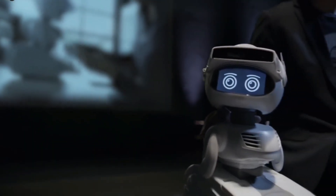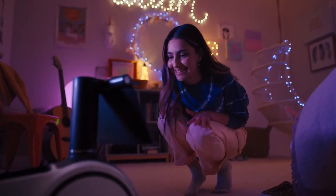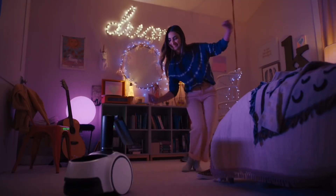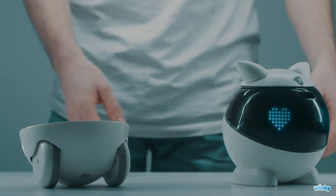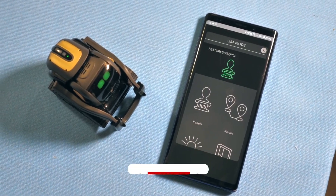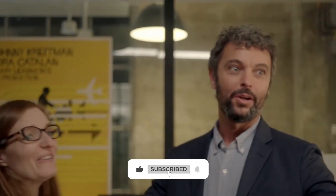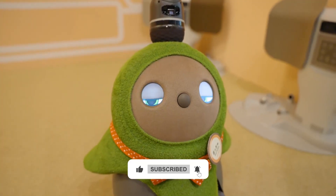Well, there you have it — the 10 amazing personal robots you can buy today. Do you feel you would be getting any of these personal robots? Let us know your observations and thoughts in the comment section below. If this video was insightful for you, then go on and like this video. Please kindly subscribe to our channel and click on the bell button for more of our updates.